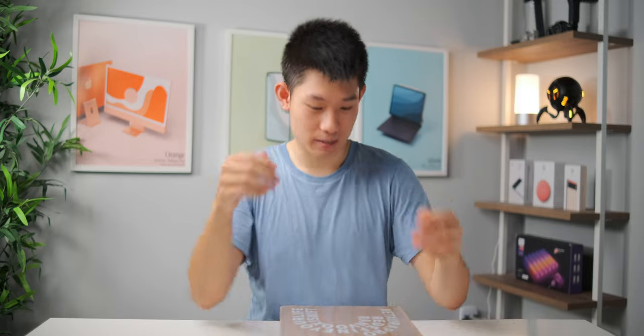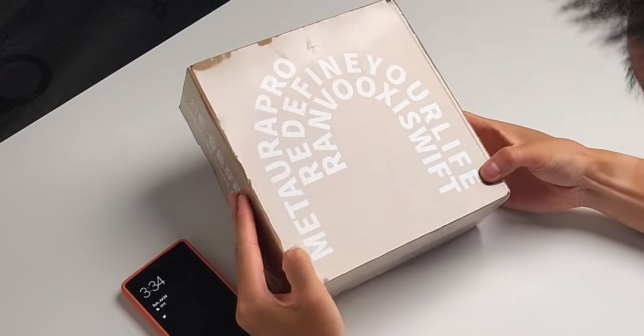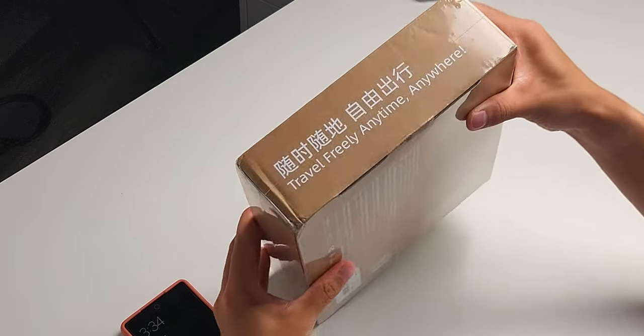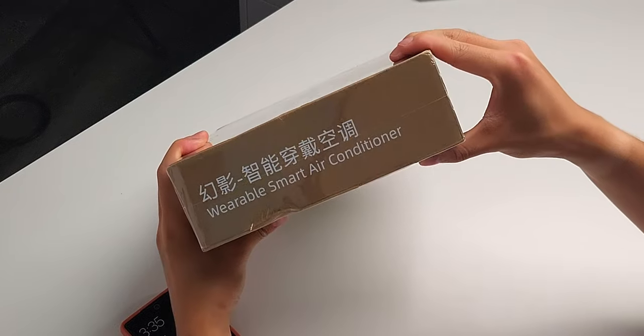You don't really see much coverage about this on the news or on YouTube, so I thought it'd be a cool idea to test it out. Let's get started with the unboxing. Looking at the product: Matora Pro, 'redefine your life, travel freely anytime, anywhere' — wearable smart air conditioner.